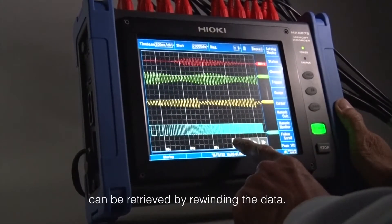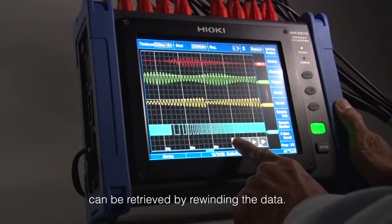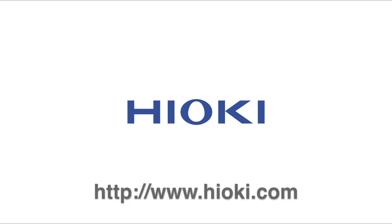When recording large amounts of data and older data can no longer be viewed on the screen, simply touch the rewind button. Learn more about the MR8875 at www.hioki.com.